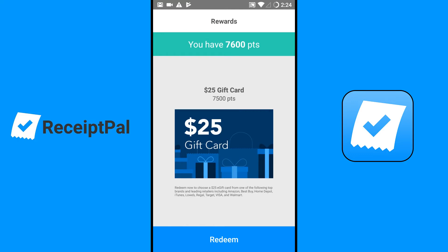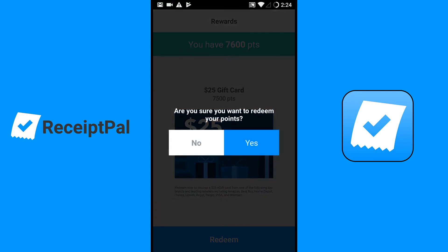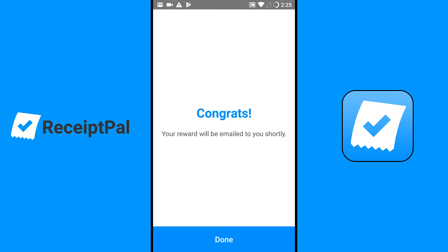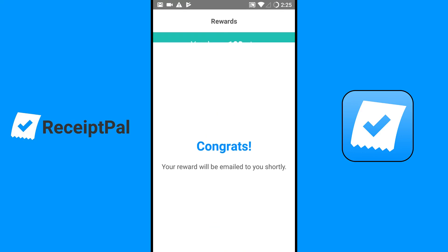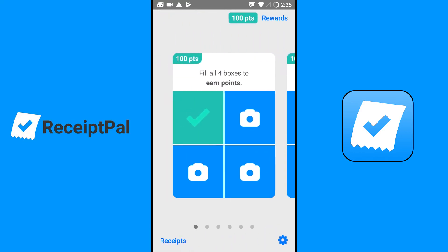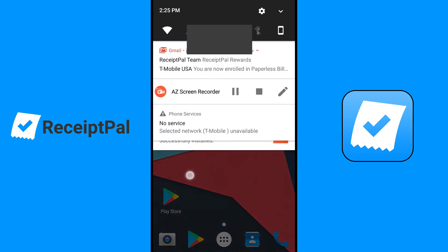This is my first time redeeming on this app so I don't know what their redemption process is — it's all new to me. Redeem now to choose a $25 gift card from top brands including Amazon, Best Buy, Home Depot, iTunes, Lowe's, Regal, Target, Visa, and Walmart. I'm going to hit the redeem button. Are you sure you want to redeem your points? Yes I am. Congrats — the reward will be emailed to you shortly.